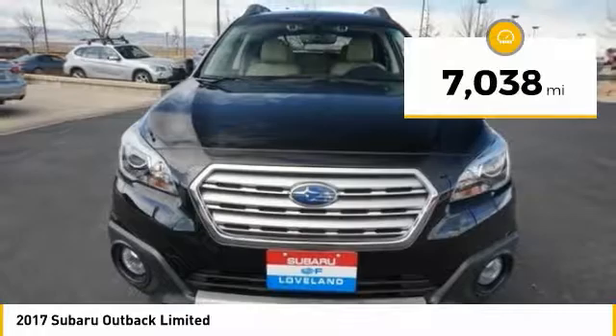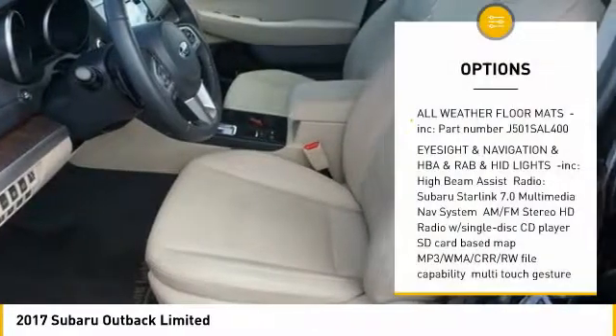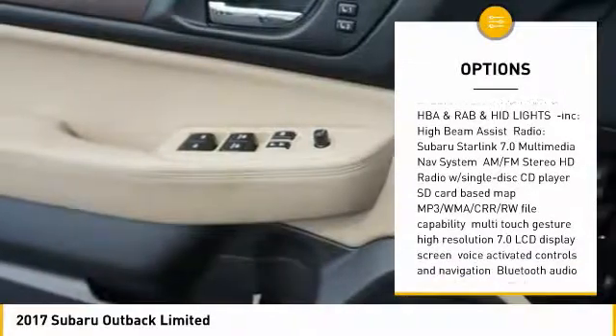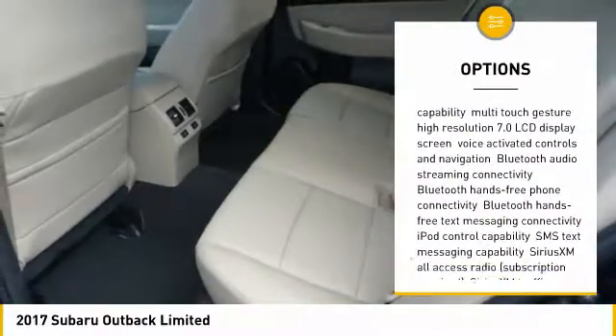This vehicle has less than 8,000 miles. Here are some of this vehicle's great options: leather-wrapped steering wheel, universal garage door opener, compass, power door locks, fog lights.